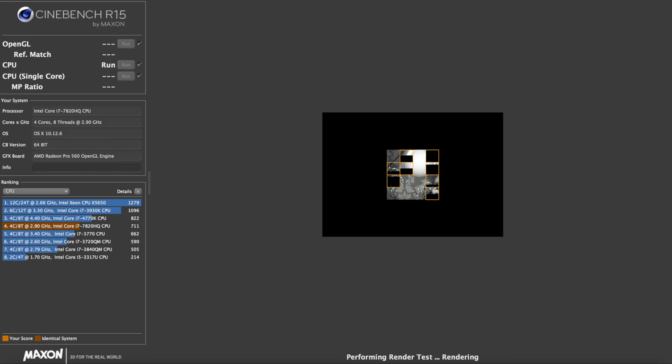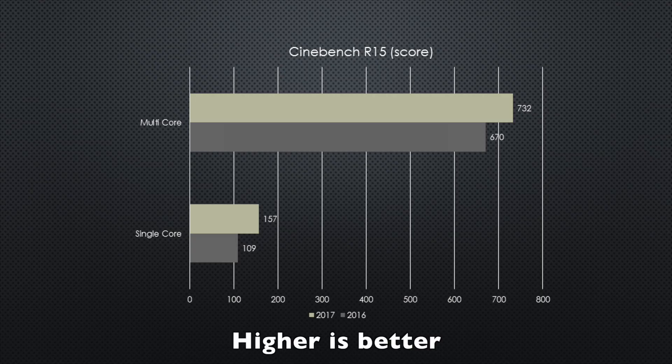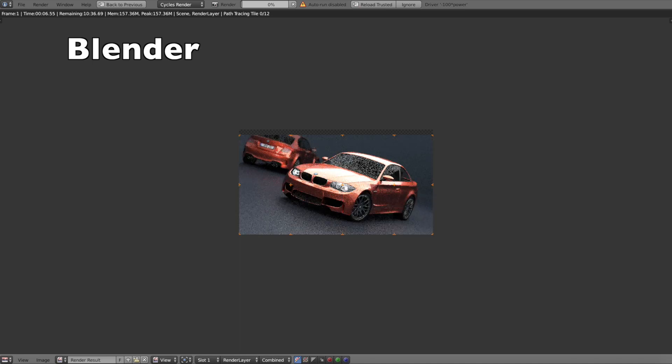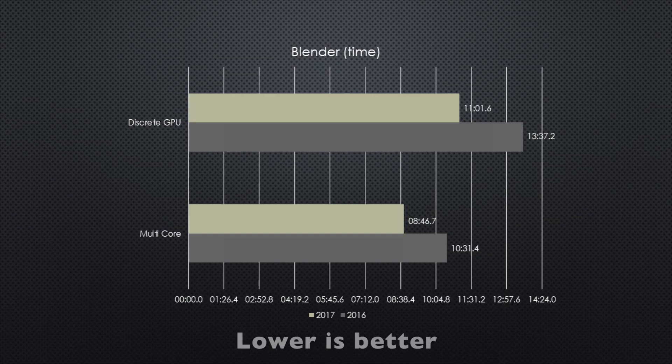Cinebench R15 tests synthetic rendering capabilities in single-core, multi-core, and discrete GPU modes. It showed a whopping 30.5% increase in single-core performance, a dismal 8.5% increase in multi-core, and a 17.7% increase in discrete GPU performance. Those are all synthetic tests, so lastly we threw a Blender benchmark at both systems, showing a 19% increase in multi-core rendering and a 16.5% increase in GPU performance.